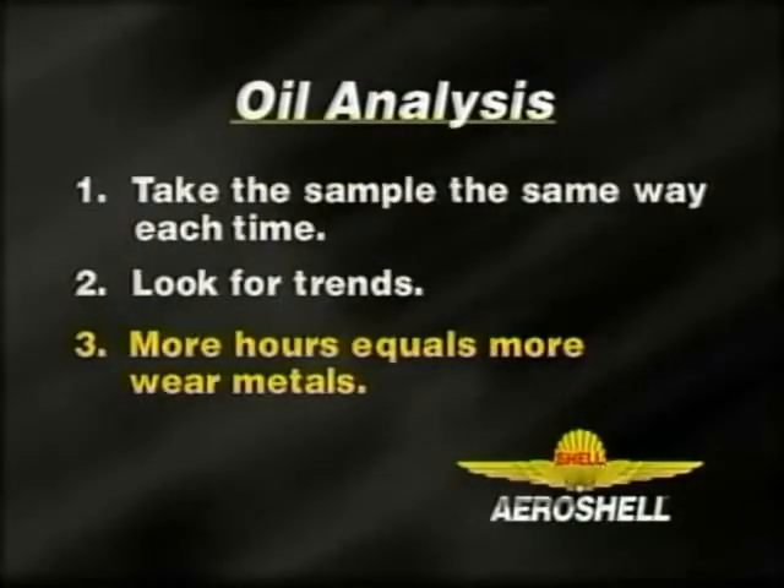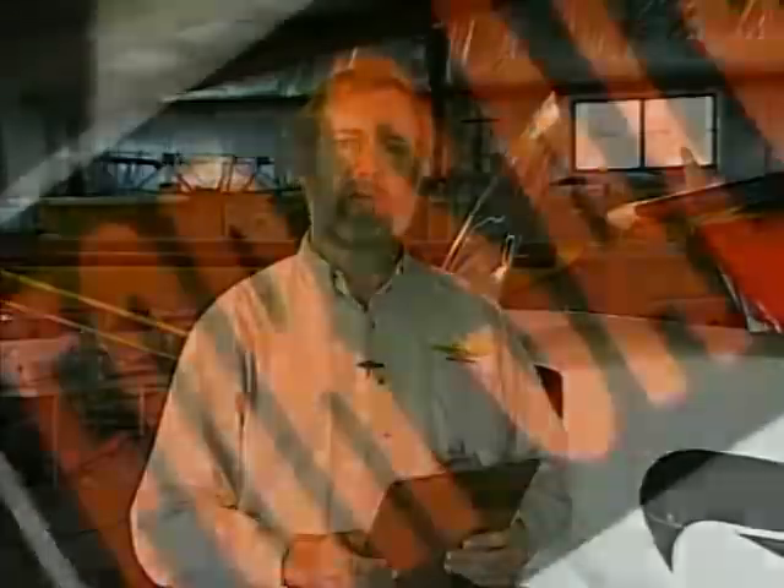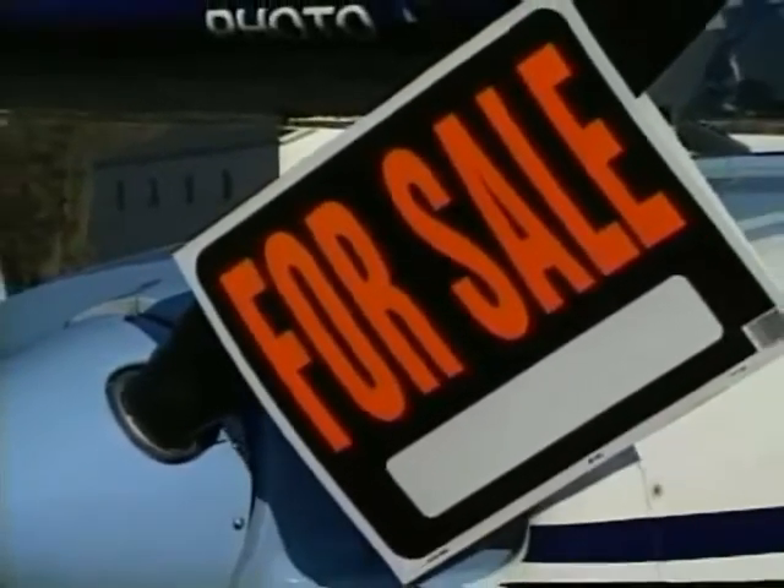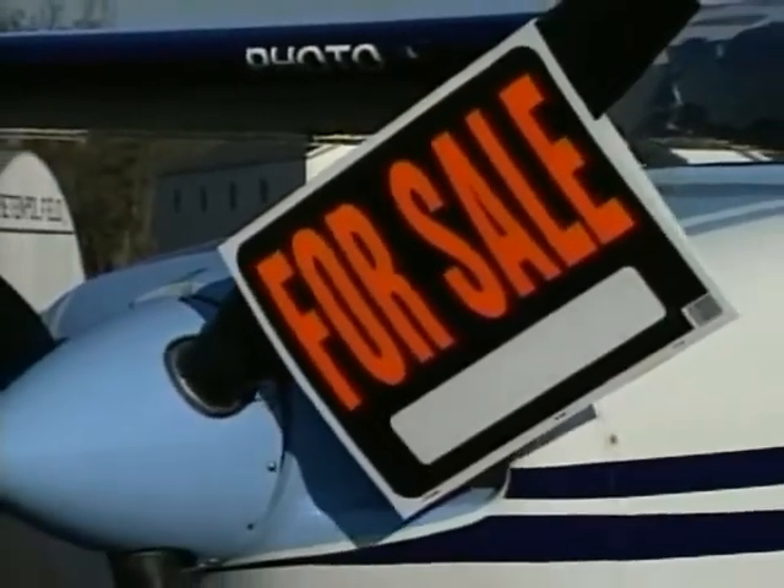The third point is that the level of wear metals increases with increased flight hours. This is especially critical if you use oil analysis as part of a pre-purchase check for an aircraft. If the owner has just changed the oil, the level of wear metals will be very low and won't give you an accurate indication of the condition of the engine.